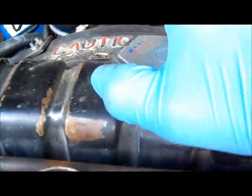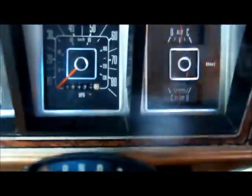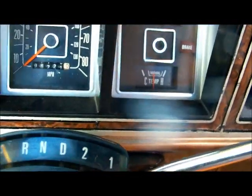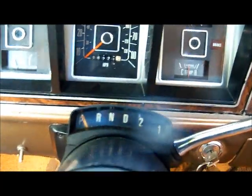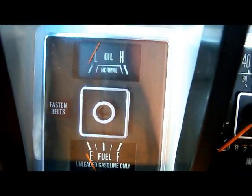Coolant level looks good. Filming on my Kodak today — the battery on my JVC is dead. And we're up to operating temperature. Oil pressure about normal for this thing.